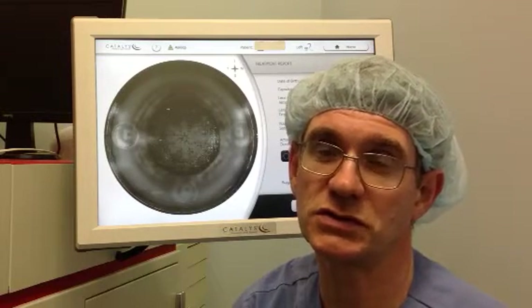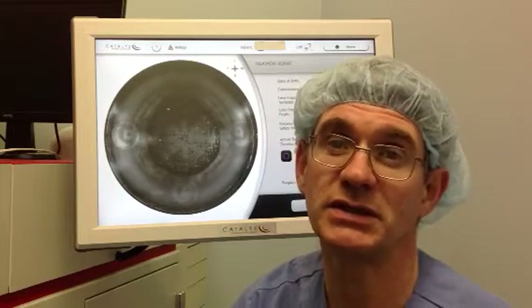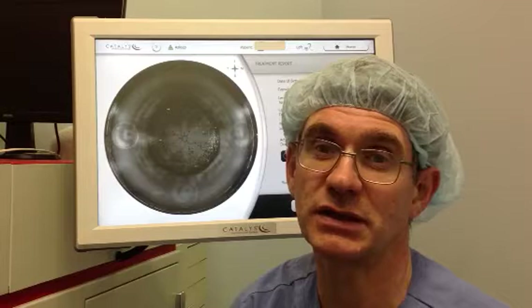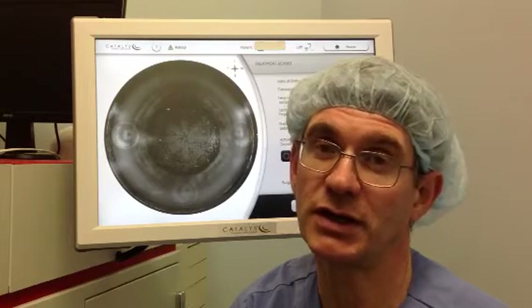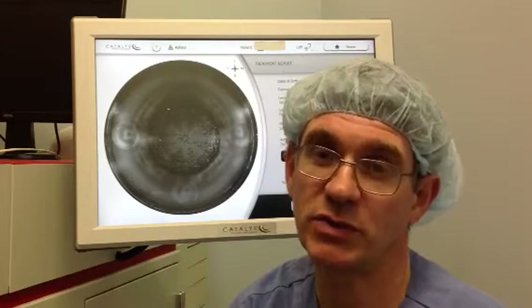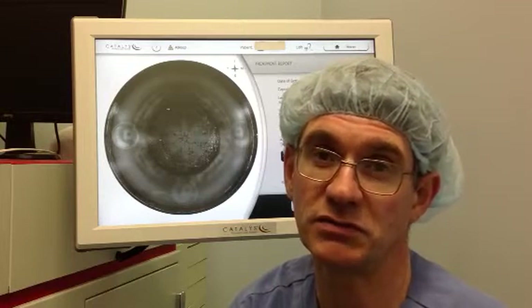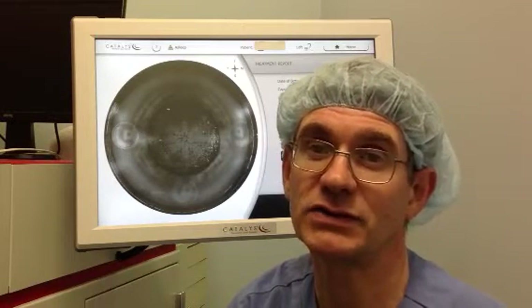When I first saw the femtosecond cataract concept demonstrated in Sydney in March 2011, I gave it some consideration and I realised that in the same way that femtosecond had revolutionised the capacity to create flaps for LASIK surgery, it was going to revolutionise cataract surgery.